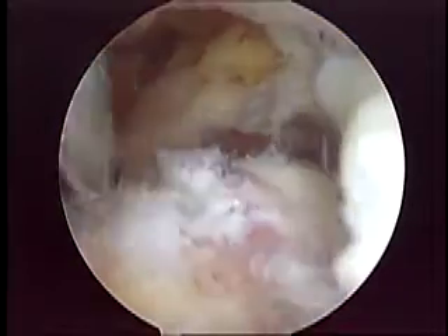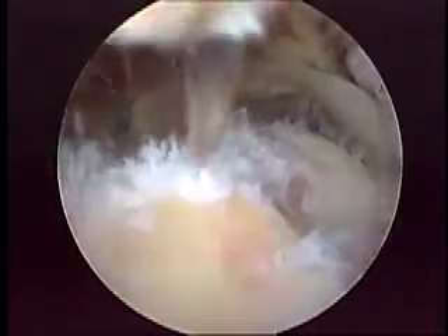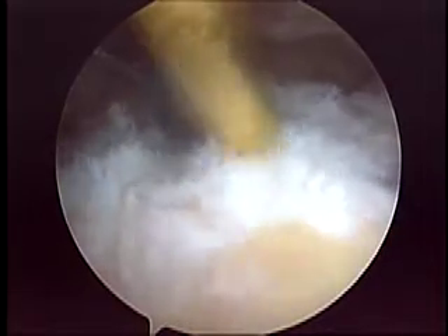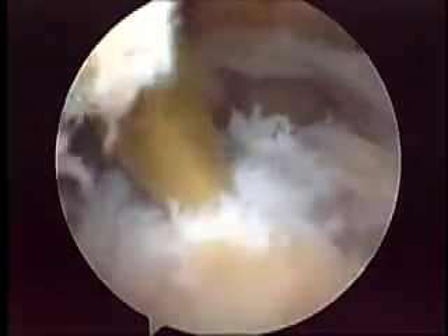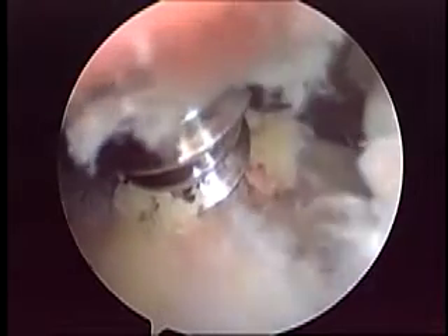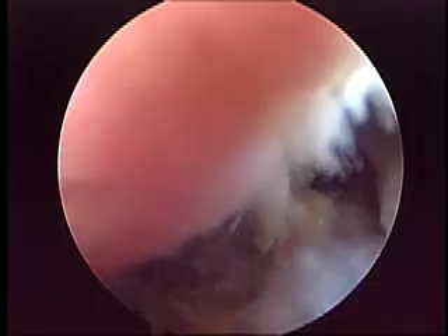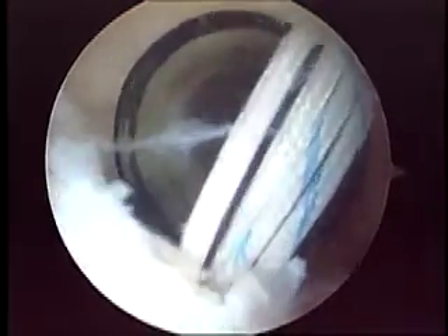At that moment, we placed a second anchor. We established its position using a spinal needle with the camera in the anterior supralateral portal. We used the probe to prepare the hole and then inserted the second anchor — again a double-loaded anchor.